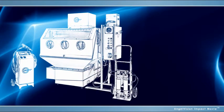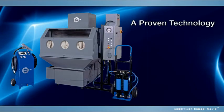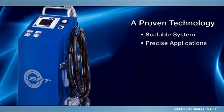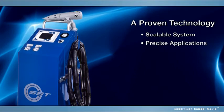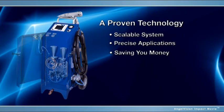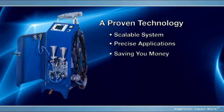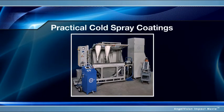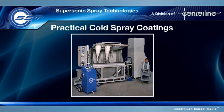You can do this with a proven technology that rebuilds high-value parts and equipment using a solid-state metal coating process that lets you repair and preserve their structural properties, saving you significant overhead costs every day. Imagine the possibilities with the Supersonic Spray Technology Cold Spray System from Centerline.